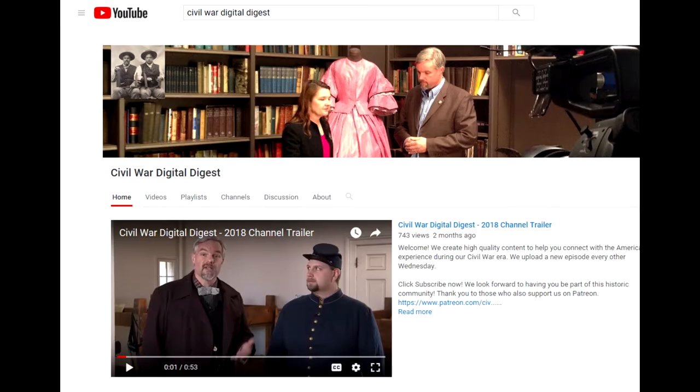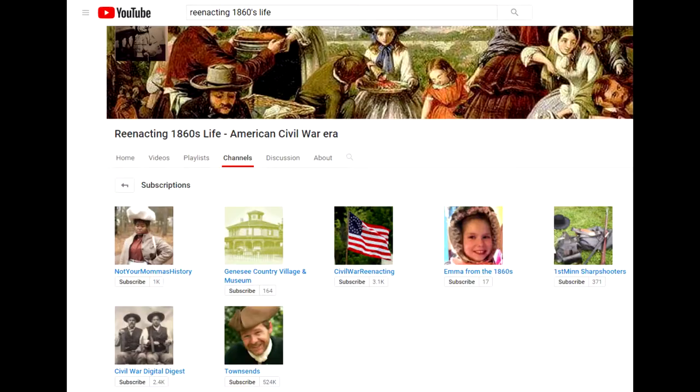The next resource is YouTube channels. Civil War Digital Digest has been out for years. They do mostly military topics but they do civilian topics too. They talk about lots of period clothing originals, which is a great resource, along with holidays and the like. Make sure when you're on the channels that you look at the other channels they recommend — you might find some really great gems.